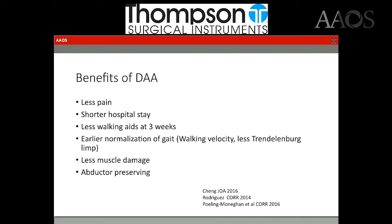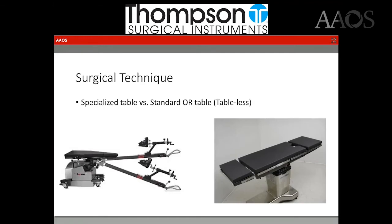Well, there are a lot of benefits to the direct anterior that have been reported, including less pain, shorter hospital stay, less walking aids utilized for three weeks, early normalization of gait, less muscle damage, and certainly abductor preserving compared to other approaches.